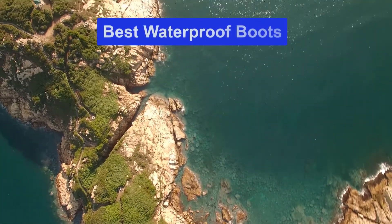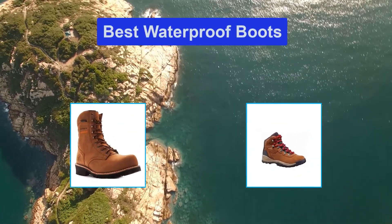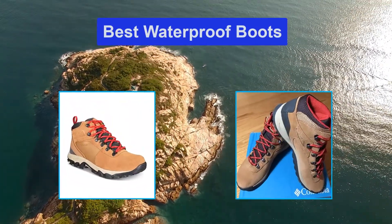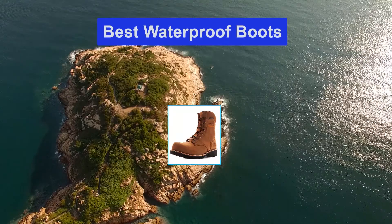Hello guys, welcome back to Smart Review Lab. Today I am going to talk in this video about the best waterproof boots that you should buy. Let's get started.